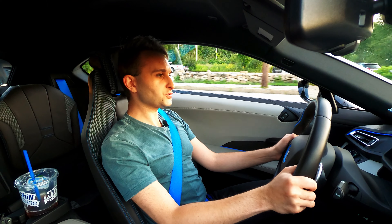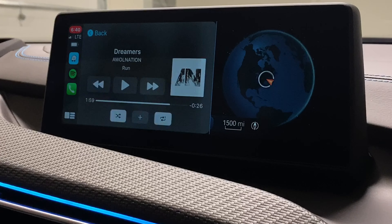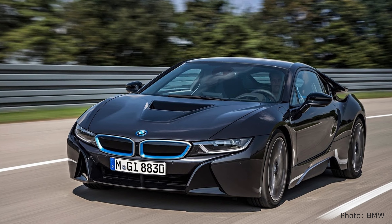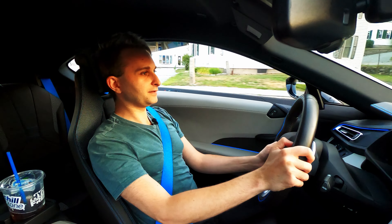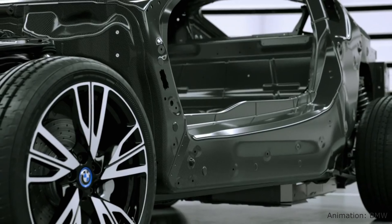The 2019s also received BMW's latest iDrive system, now featuring wireless CarPlay. Besides that, the vehicle remains largely unchanged since its introduction in 2014. Like the i3, its LifeDrive architecture is split into two major components: the life module and the drive module.